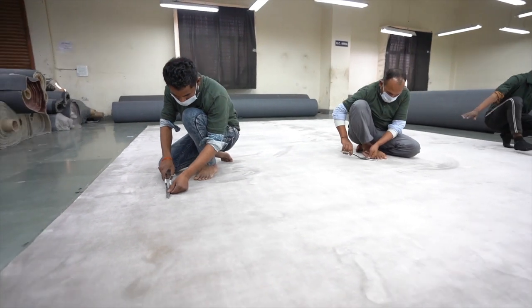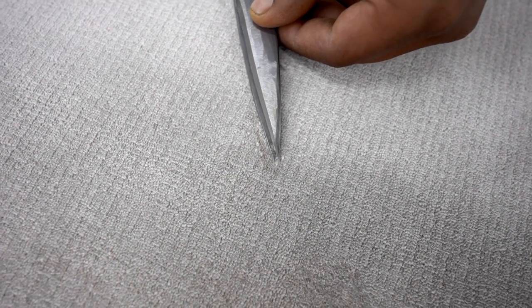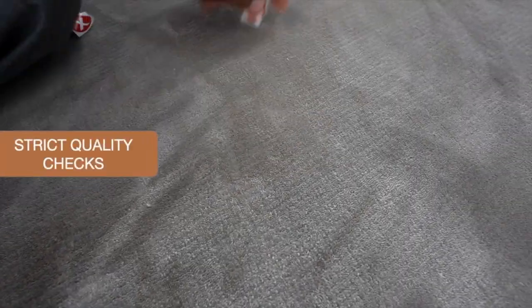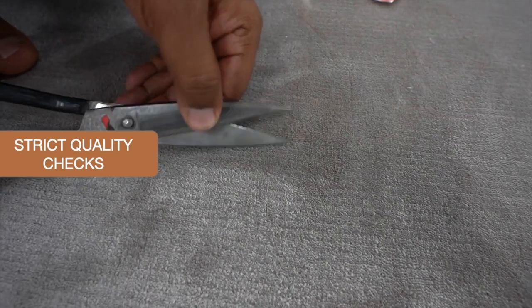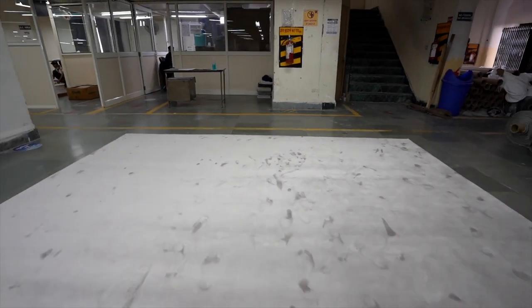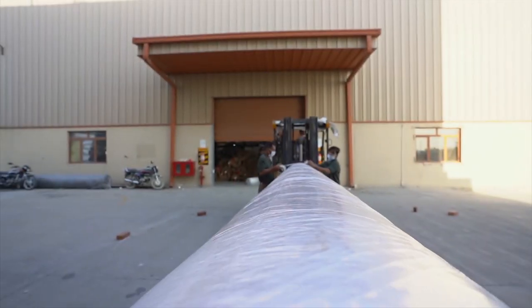The rolls after the application of latex are inspected thoroughly. The surface is clipped, sheared, and finished to give the best surface finish. The roll is handled using hydraulic machines and packed securely with stretch tapes.